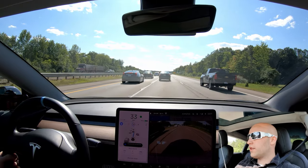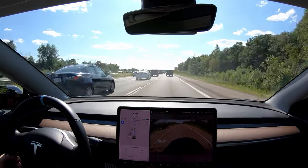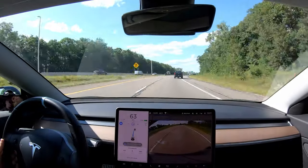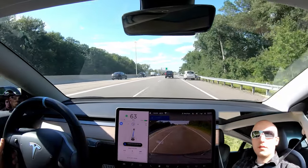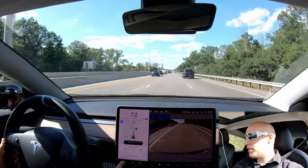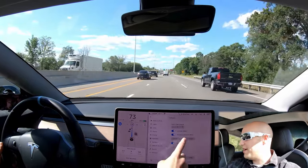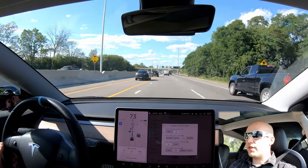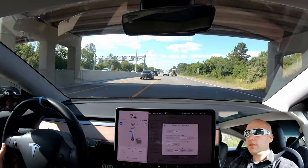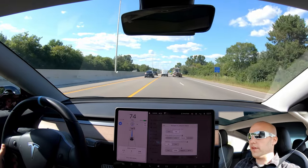It wants to change lanes — looks like we have plenty of room, so no problem with that one. Going to change again, still pretty clear. I can show you my settings: on navigate on autopilot, I personally find 'average' is much better than 'mad max' — there's a lot less chance for the car to fail. Sometimes you'll sit in a slower lane a little longer, but I'm okay with that. I don't need to be swerving in and out of traffic.